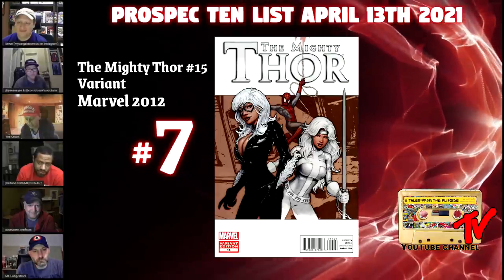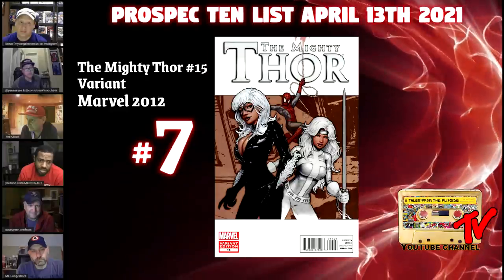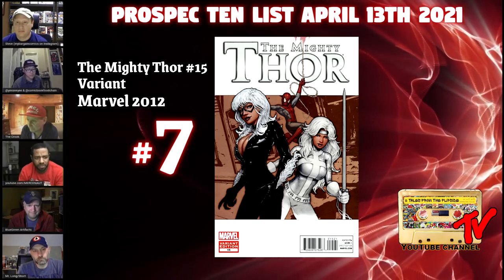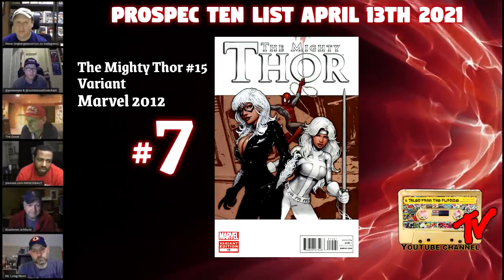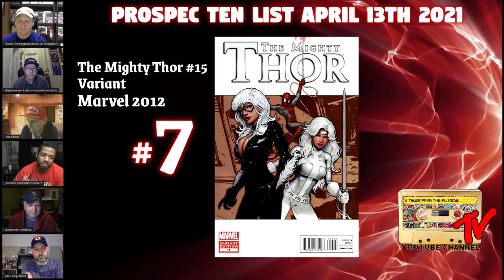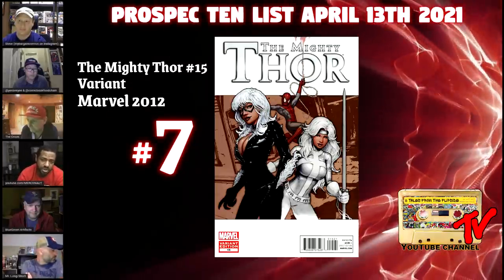At number seven we have Mighty Thor number 15 variant from 2012 — this is a 1-in-25. I noticed, and anybody should have noticed if they've been on eBay, that there's been an uptick in sales for the first appearance of Silver Sable. There's honestly just not a lot of Silver Sable collectible comics you can really sink your teeth into. Marvel has a habit of putting characters on variants that don't necessarily have anything to do with the issue, but the artwork from John Tyler Christopher is just too undeniable to pass up.